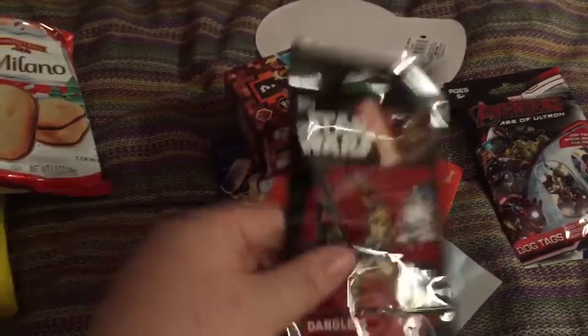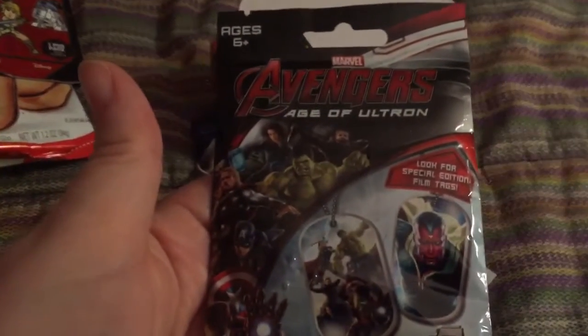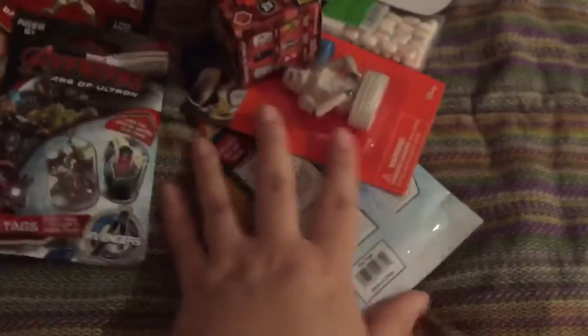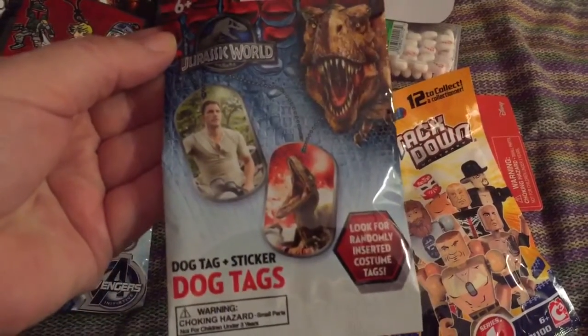I also found this at Walgreens on clearance — it's a Star Wars dangler, looks like a little keychain thing. As well as this from Walgreens clearance — Avengers Age of Ultron dog tags. And also this from Walgreens clearance — Jurassic World dog tags.